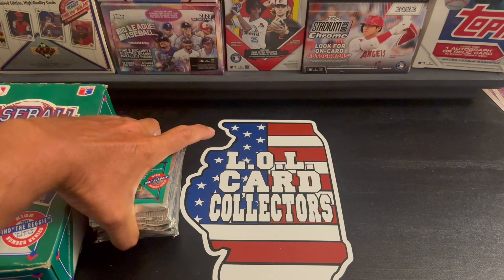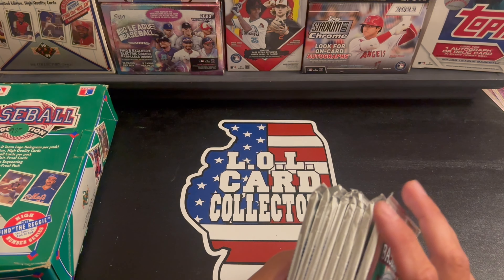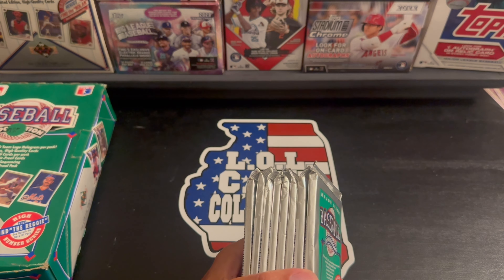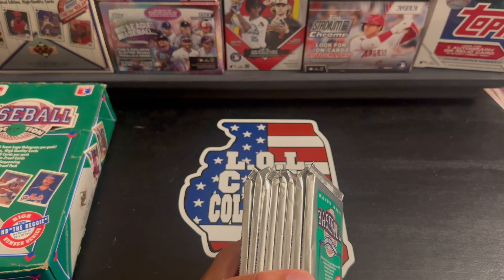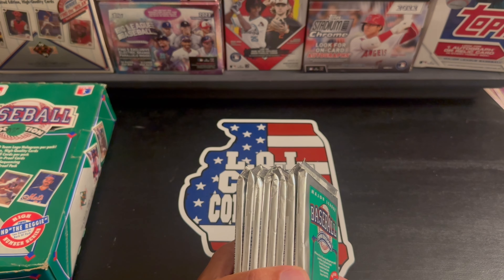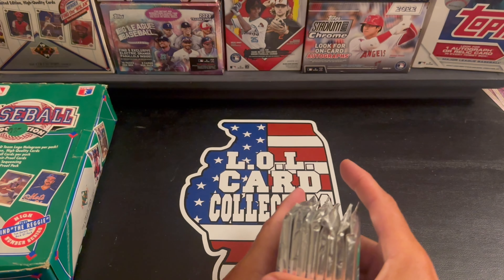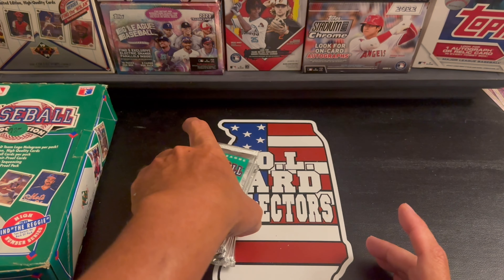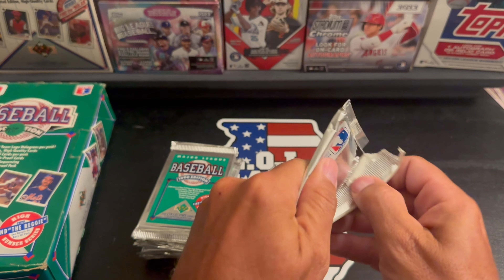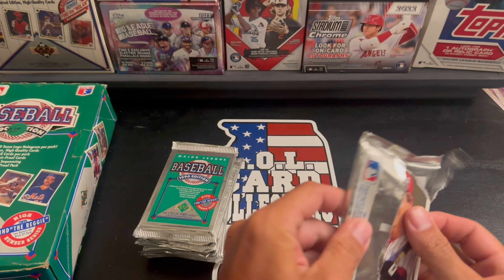Some key rookies in this set — unfortunately the Frank Thomas is not in this one, that's in the updated version, the other edition. But you have the Sammy Sosa rookie card, Larry Walker, John Olerud. They also have a cartoon card — it's called Calamity James, I believe — which is actually a pretty rare card we could be looking for. Let's get started — 1990 Upper Deck high numbered series.